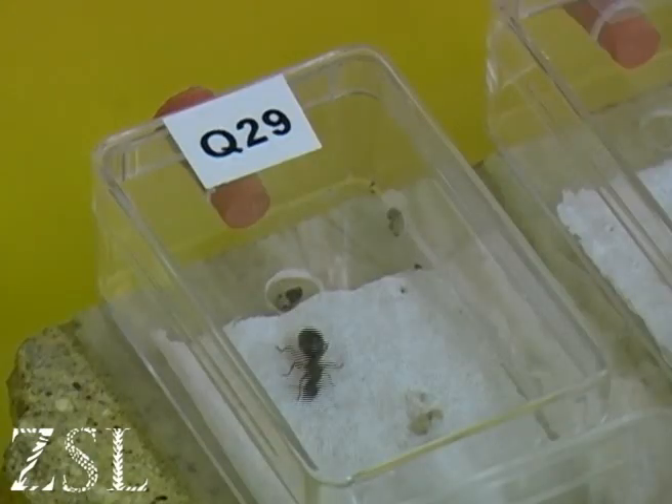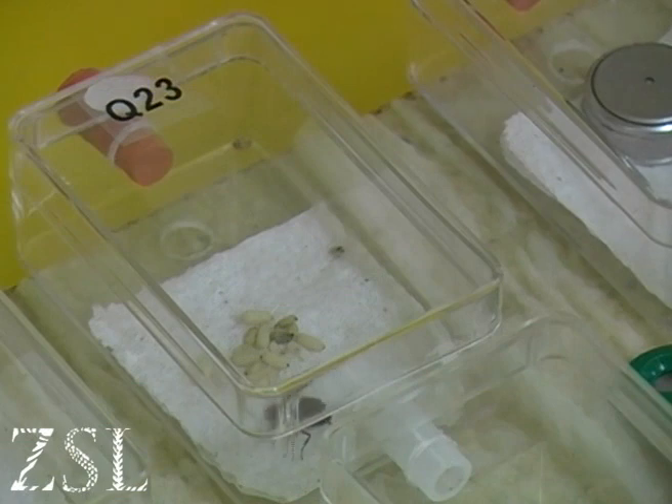So we are assisting them in translocating animals from the Isles of Scilly. Some of those will be reared to larger colonies in captivity here at London Zoo and then put back into the wild in suitable locations.